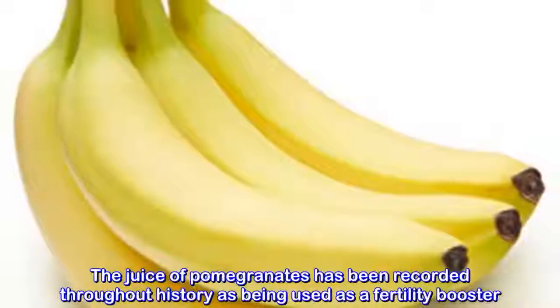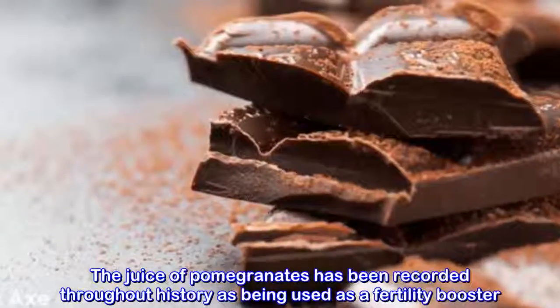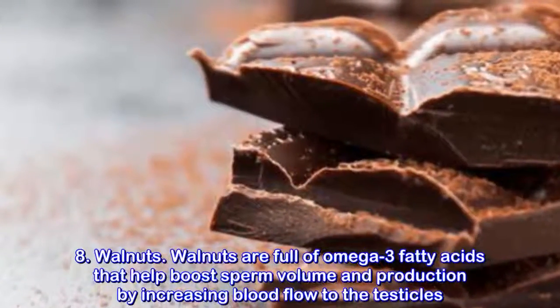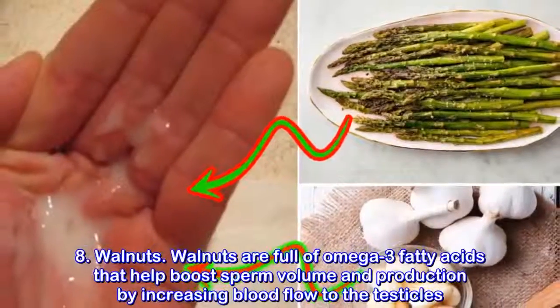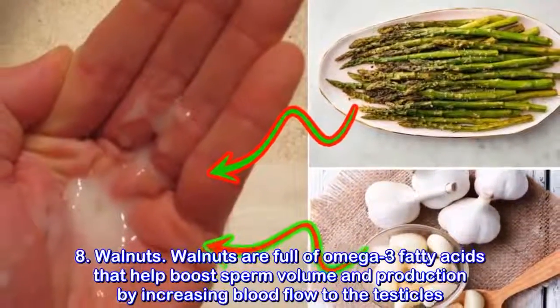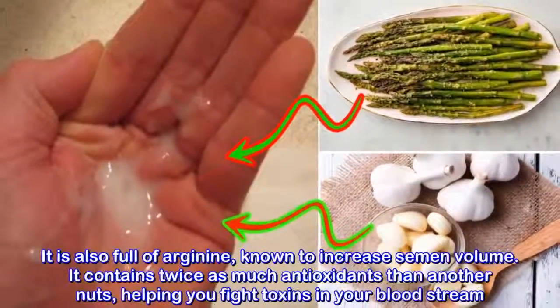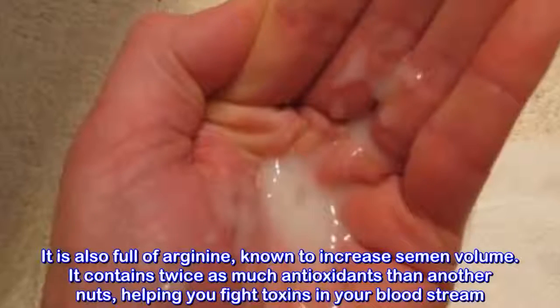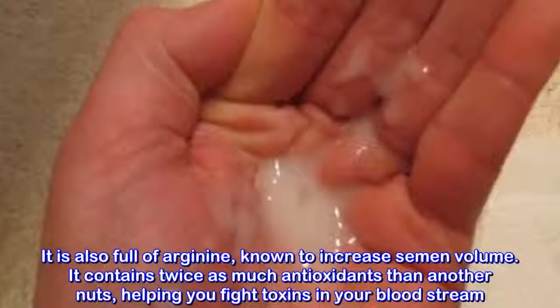Pomegranates. This delicious fruit is known as a powerful food to increase sperm count and improve semen quality. It is full of antioxidants that fight free radicals in the bloodstream. Unchecked, they can destroy semen and significantly decrease your sperm count. The juice of pomegranates has been recorded throughout history as being used as a fertility booster.